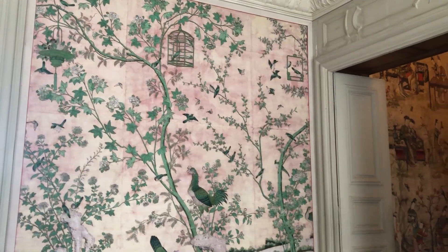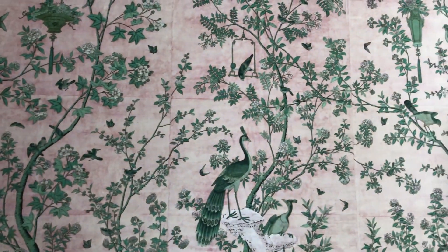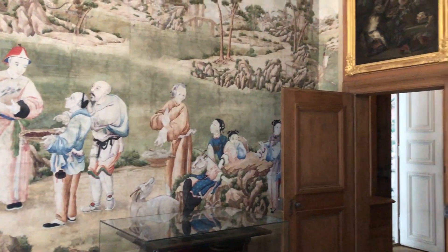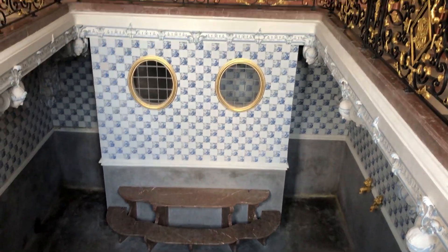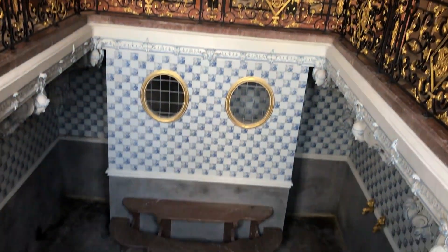We then went into the Badenburg, which has these beautiful, sumptuous fabric wallpapers of Asian landscapes. It also has the first heated indoor pool of modern times — it was the public bathing scene for the court's enjoyment. That is incredible.